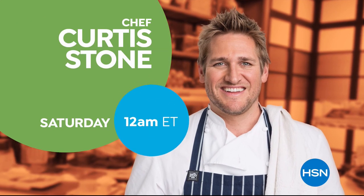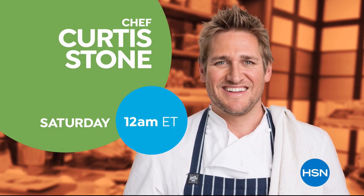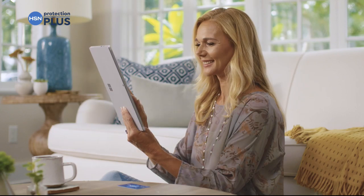Don't miss the return of Curtis Stone's Kitchen Solutions, only on HSN. Worry about one less thing with our Protection Plus plans at HSN.